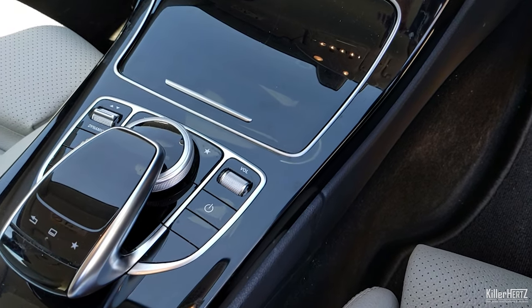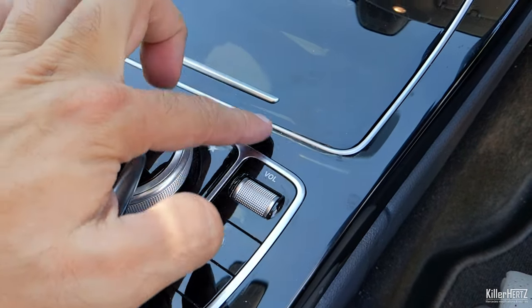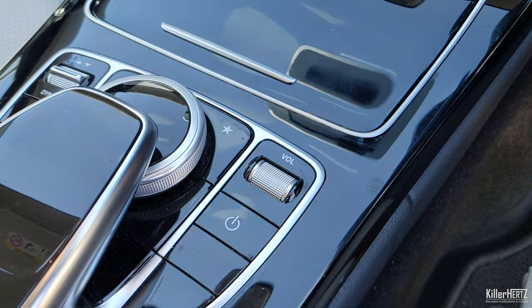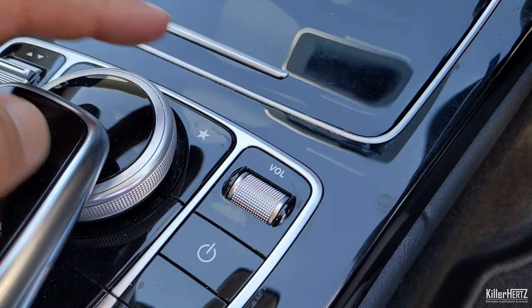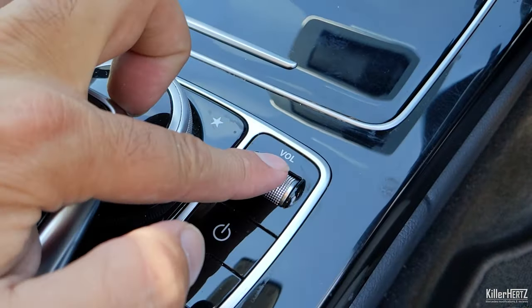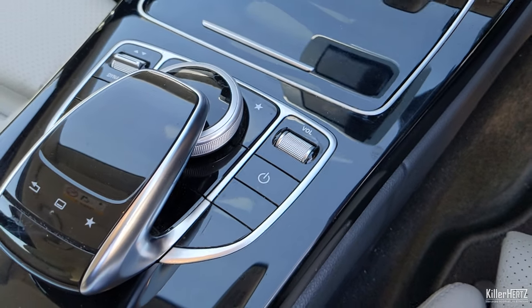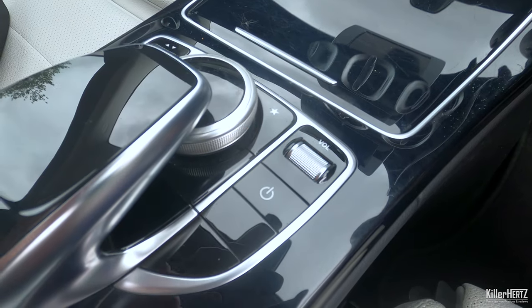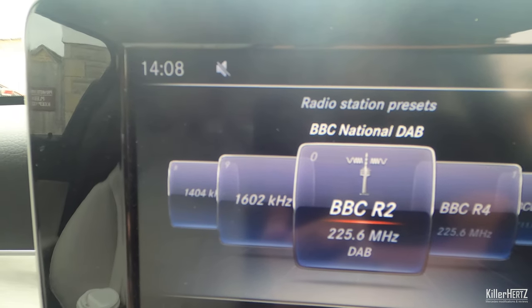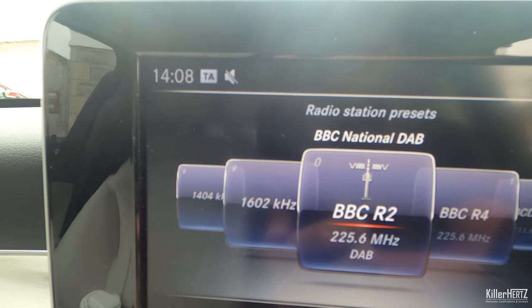On more modern Mercedes models, the volume roller on top of the center console scrolls down to decrease and up to increase volume. Did you know that pressing the button down mutes the current music playing? You also have a mute button on the steering wheel, but it's a convenient shortcut while your hand is already on the roller. As an added bonus, if you're on a radio screen, holding the button down rather than just pressing it toggles the TA — traffic announcement — feature. Simply press and hold for a few seconds to enable or disable it, noted by the little TA icon at the top of the screen.